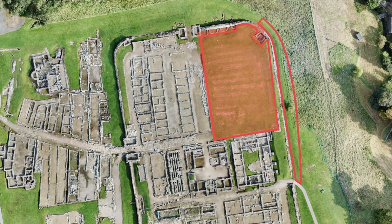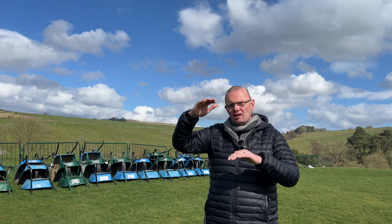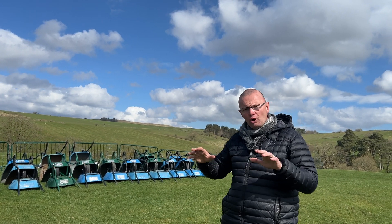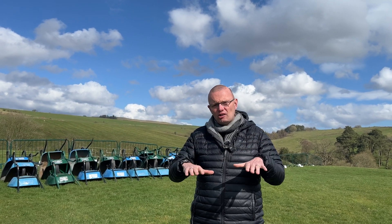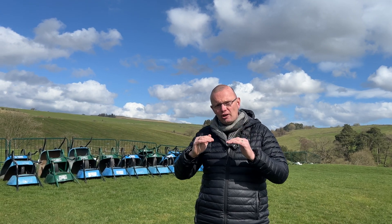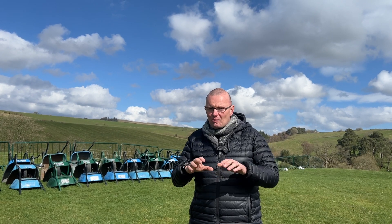Then we'll start working on the individual barrack rooms in this quadrant, working out how those spaces were used, by which sort of people they were used, and the sequence of events right through to the end of Roman occupation. It'll take a while to do the whole quadrant, then we'll turn around and start lowering this section down space by space, room by room, and go into the earlier timber forts that lie underneath this part of the site.